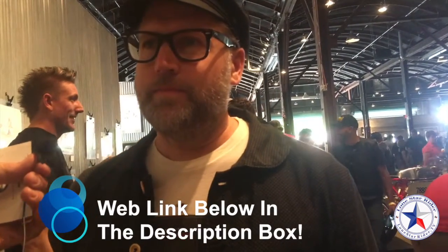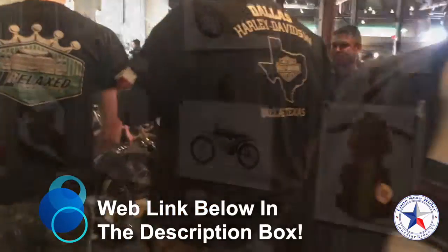So do you have a website? I do — it's oilandinkexpo.com. I appreciate it, thank you very much. Very nice work.